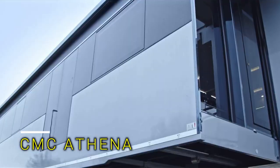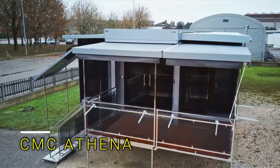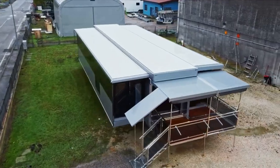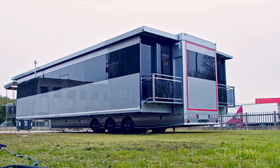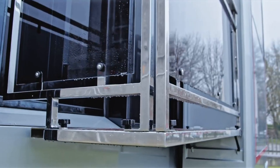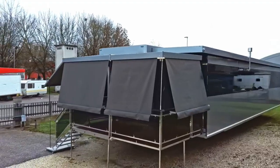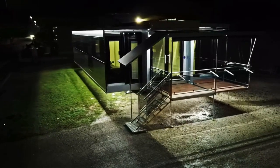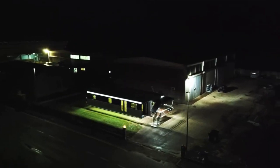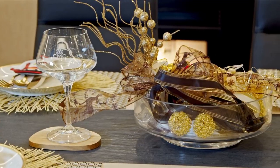This incredible Italian motorhome is like a rolling palace with more floor space than some apartments. Inside, it's designed like a luxury home for racing teams, offering a spacious living area that can handle any occasion. Need to seal a deal? No problem. Want to host a feast? Easy. Craving some relaxation? It's got you covered.